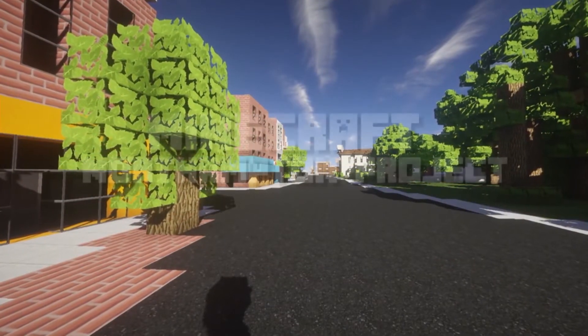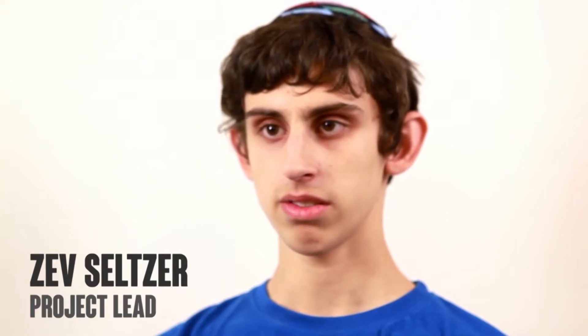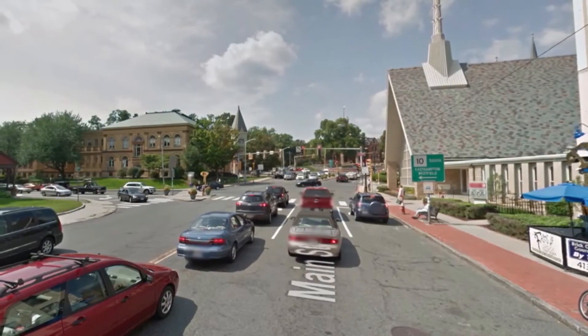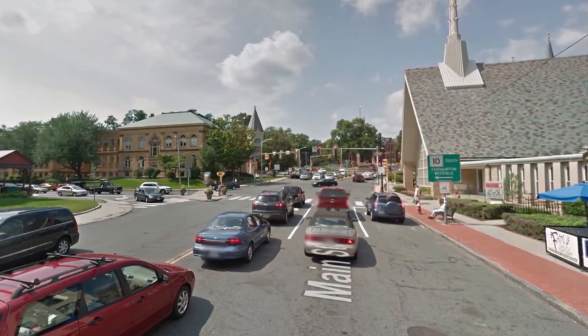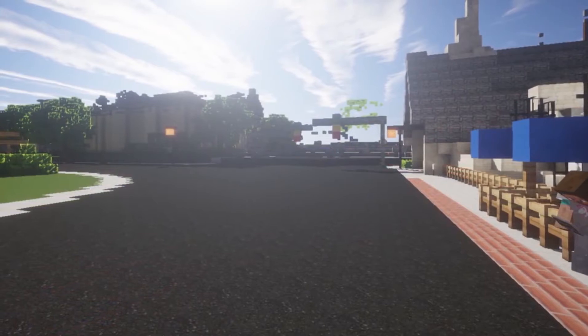The Northampton Minecraft project is a collaborative effort between the Northampton High School Technology Department, Northampton Community Television, and the Northampton City Planning Office, to recreate the city of Northampton in the game of Minecraft using LiDAR data, which let us take a 3D model of the entire city and convert it directly into the game.